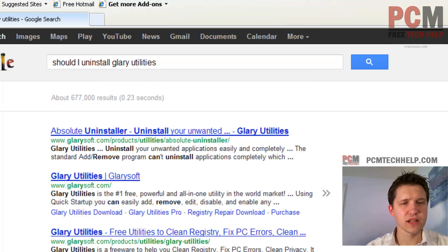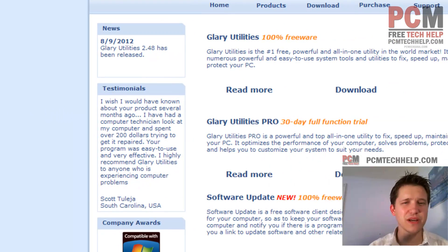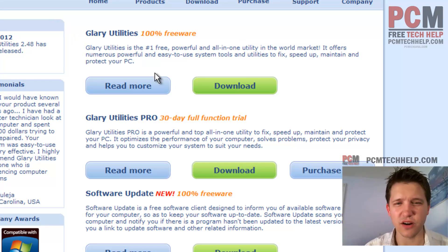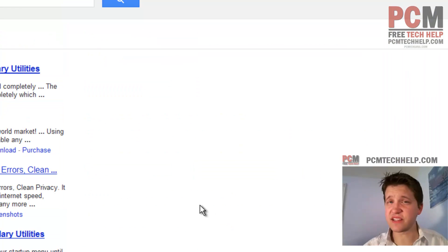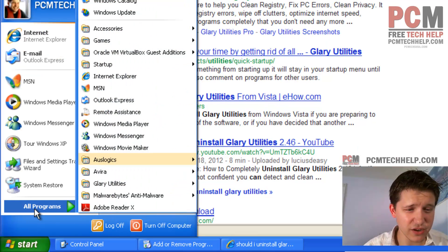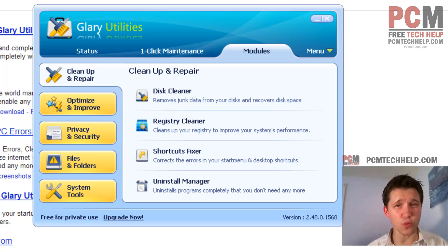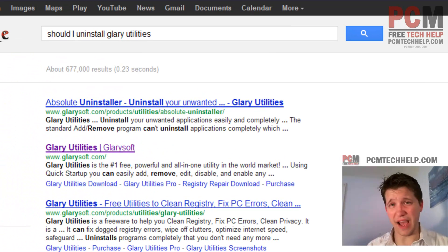We're going to see what search result we get. You might not get a whole lot of information on whether you should or whether it's harmful, but you can at least see what that program does. Opening up Glary Utilities in the results: '100% freeware, number one free powerful all-in-one utility.' That seems like a legitimate piece of software. You can even open it up from the Start menu, take a look at it — we're evaluating the benefit. A lot of times with bloatware, when you Google it, it's going to be obvious. People are like, 'you don't need this, this is absolute junk,' and then you can just uninstall it.